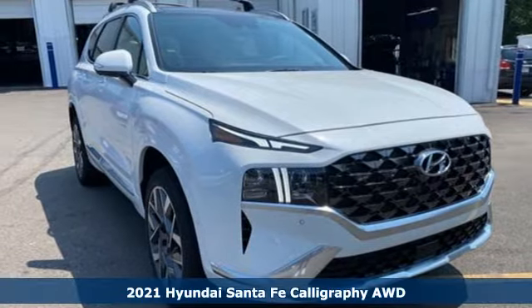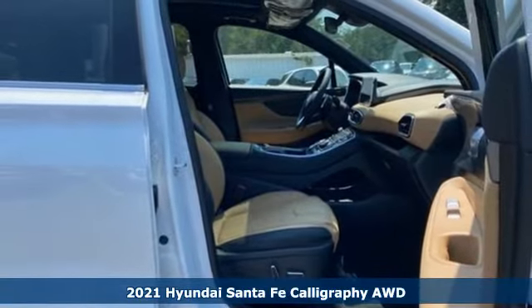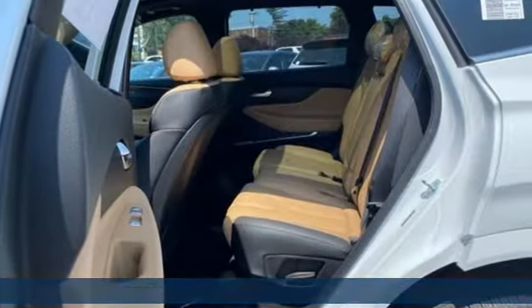Here's a new 2021 Hyundai Santa Fe. Hyundai's attention to detail means a better driving experience for you, and it comes with all the amenities you need.